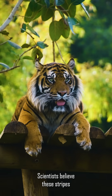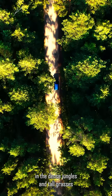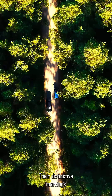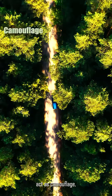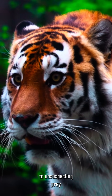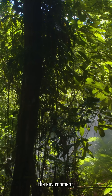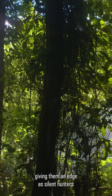Scientists believe these stripes serve multiple purposes. In the dense jungles and tall grasses where tigers roam, their distinctive markings act as camouflage, breaking up their outline and making them nearly invisible to unsuspecting prey, even in the moonlight. Their shadows blend seamlessly into the environment, giving them an edge as silent hunters.